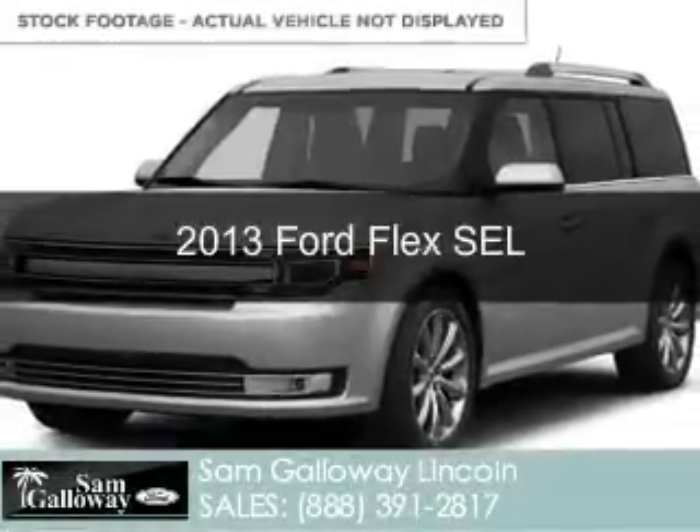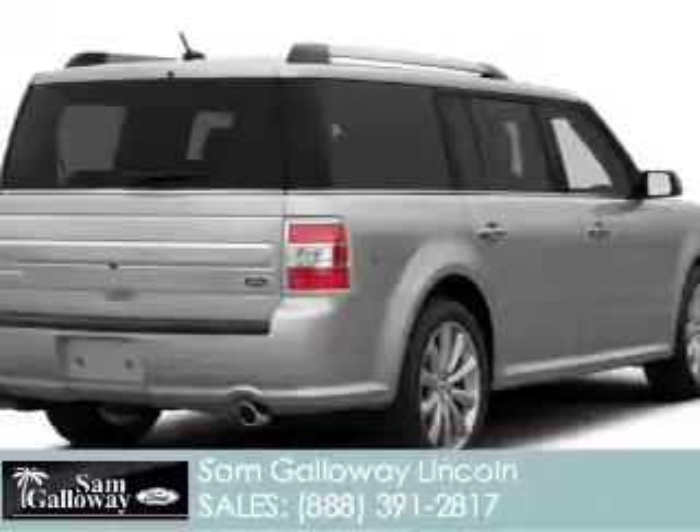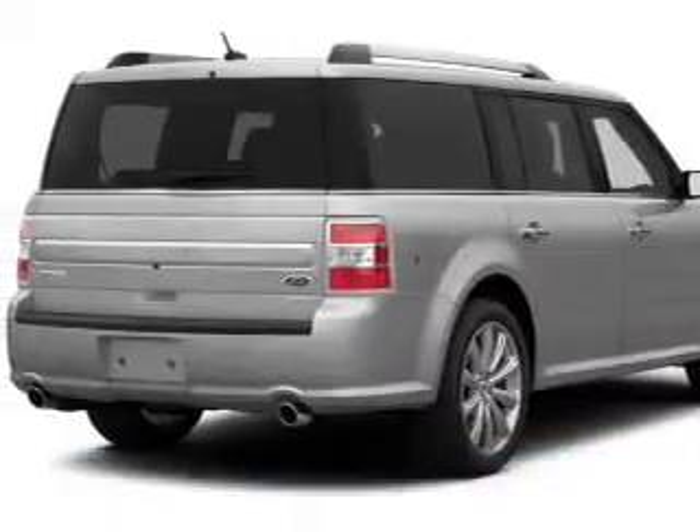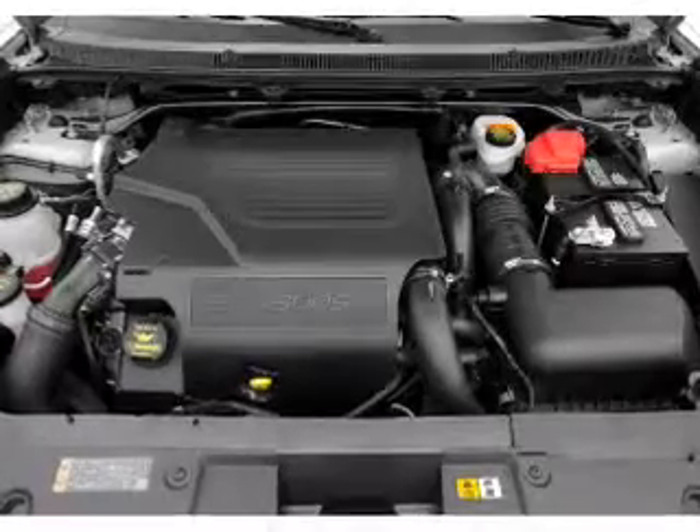This is a new 2013 Ford Flex, powered by front-wheel drive, a 3.5-liter six-cylinder engine, and a six-speed automatic transmission.